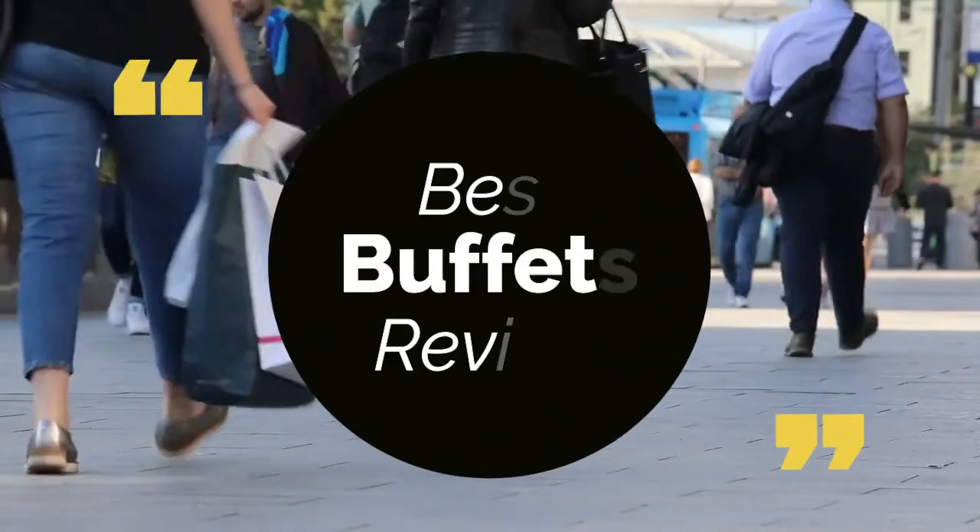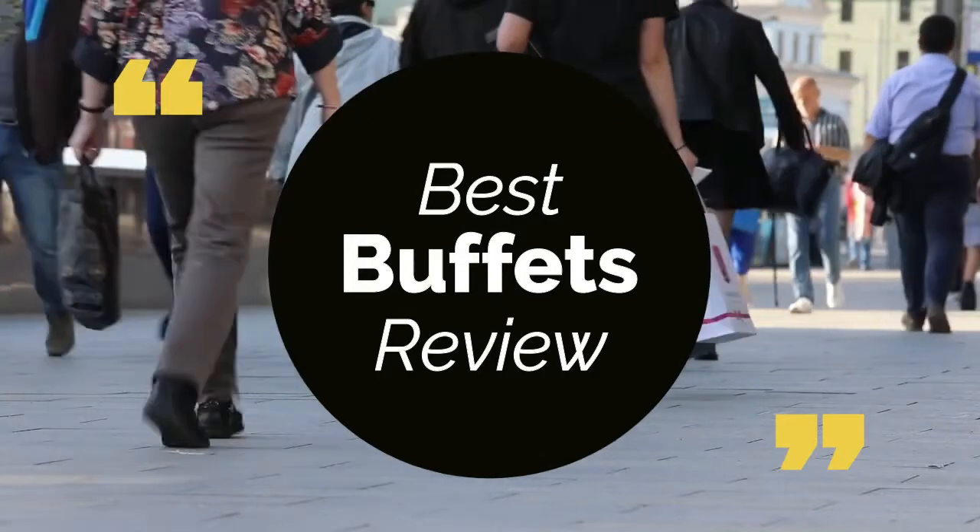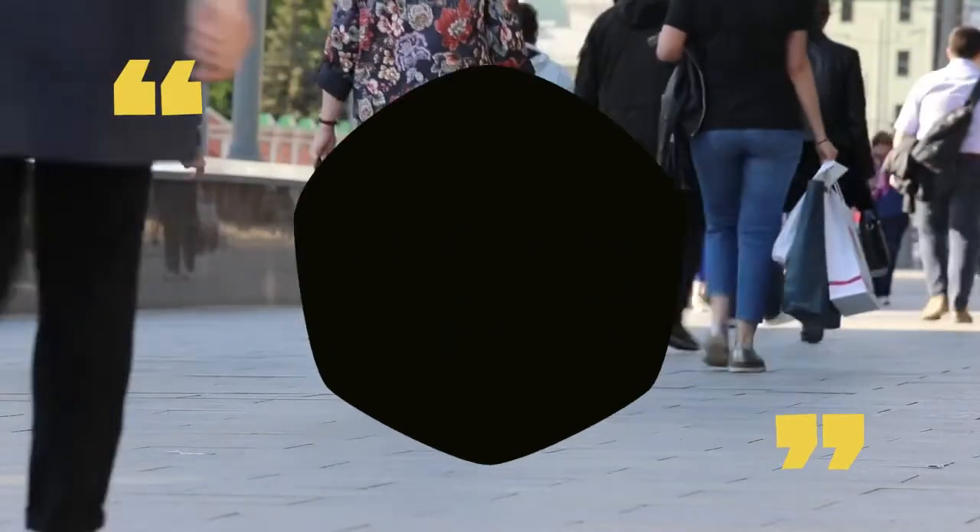Today, we review the top 5 best buffets that you can choose the right one for your purpose. We have listed them based on performance, features, and price. Let's get started with the list.